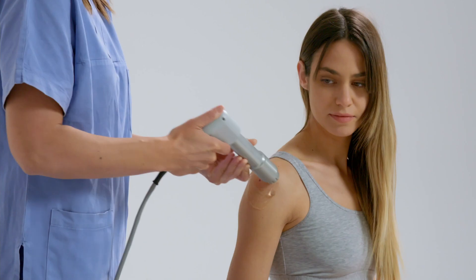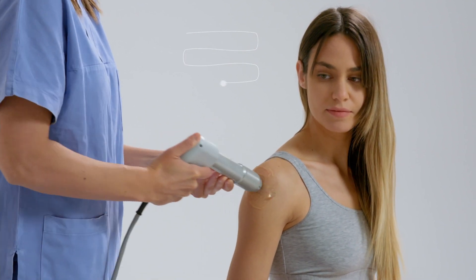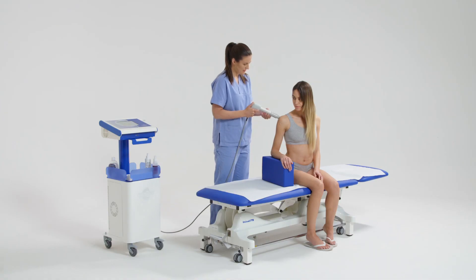During the session, a progression in terms of power and proximity is applied to the area of interest. With the first 500 strokes, through a series of horizontal and vertical strokes,